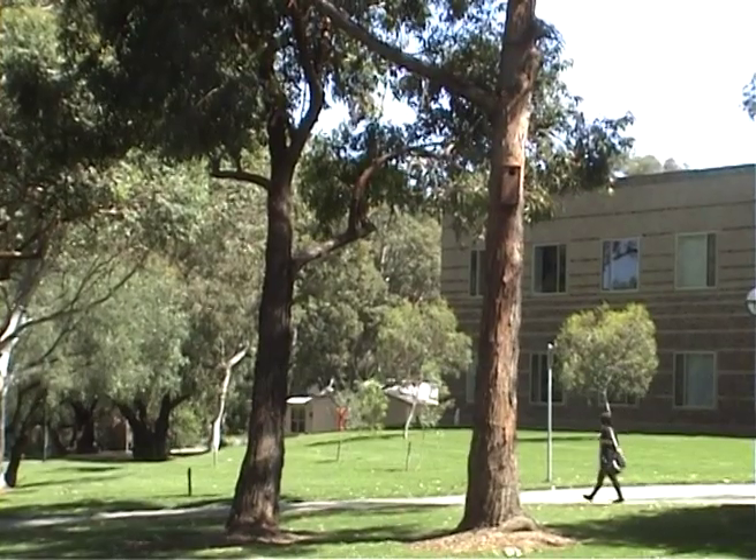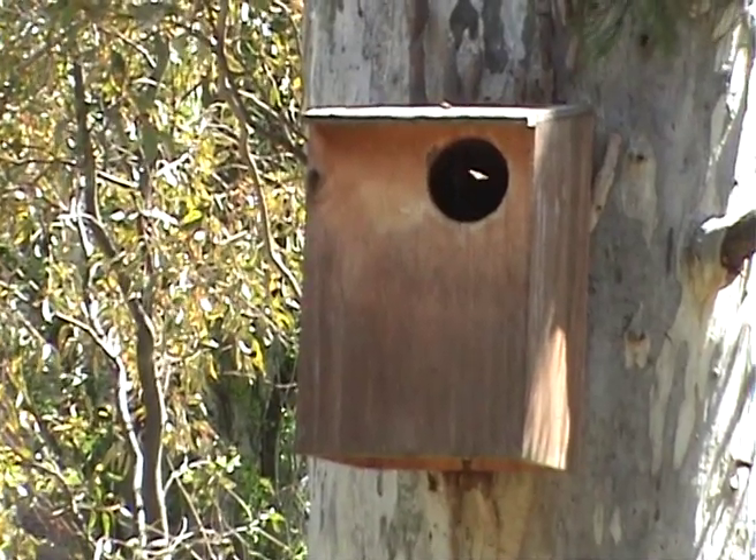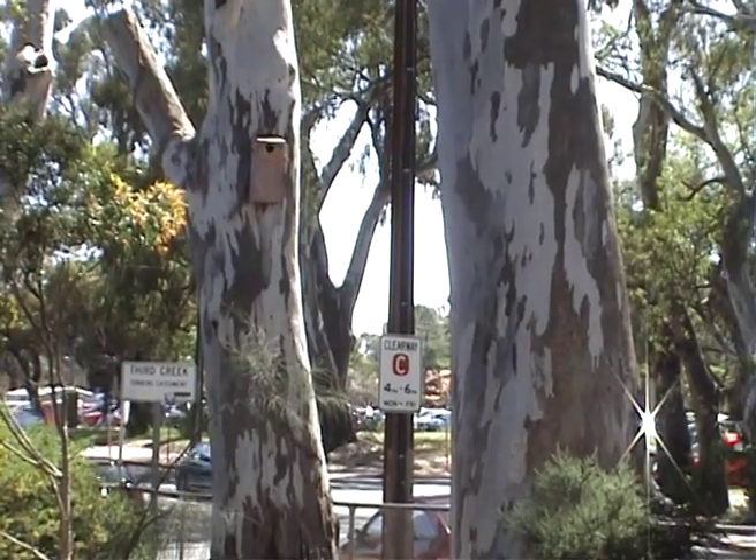Possums can be noisy and a real pain sometimes, but the University of South Australia's McGill campus has made it its duty to protect these native marsupials.